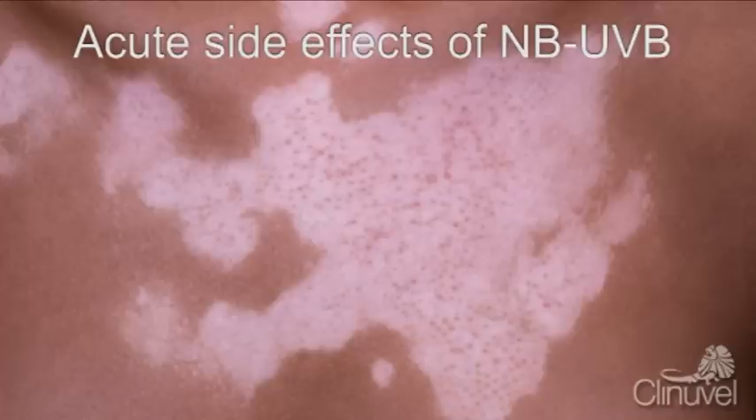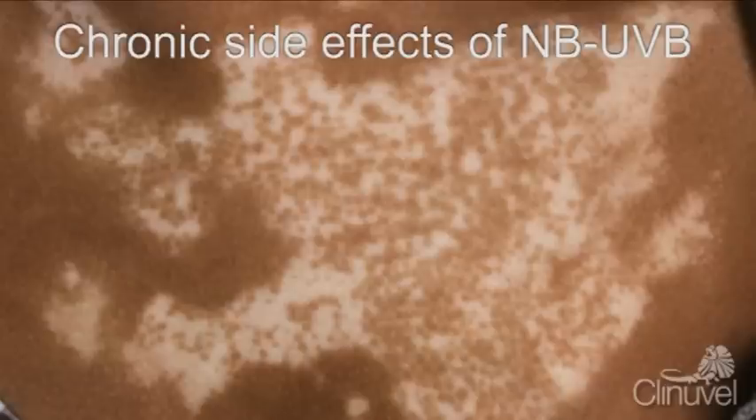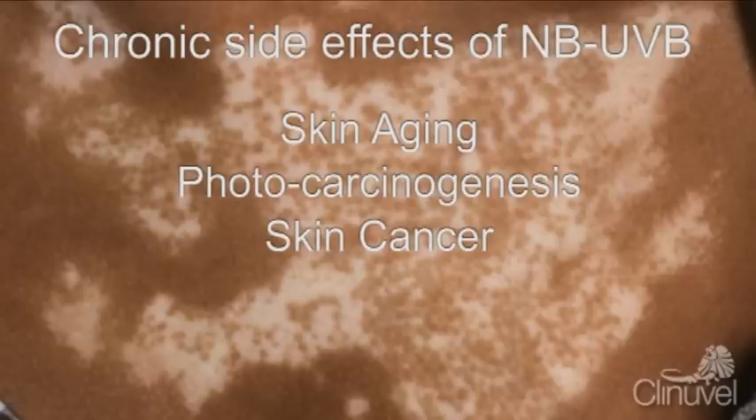Acute side effects that have been reported are dryness, itchiness and redness, but these are generally resolved after the application of topical emollients. Chronic side effects of Narrowband UVB may include skin ageing and photocarcinogenesis, which may lead long-term to skin cancer, although these long-term effects are yet to be fully investigated.